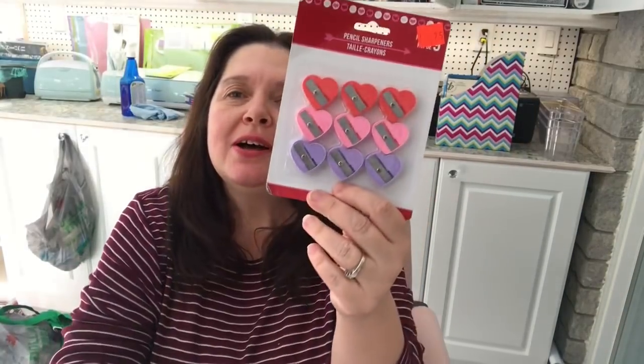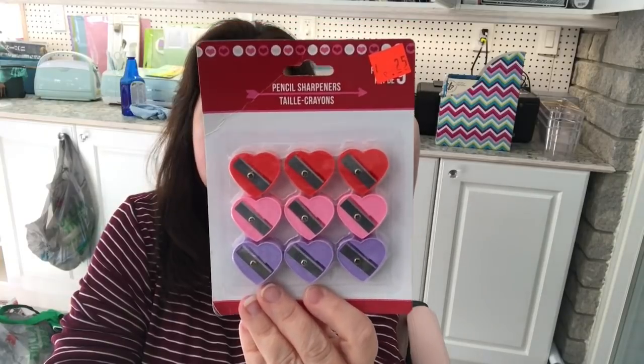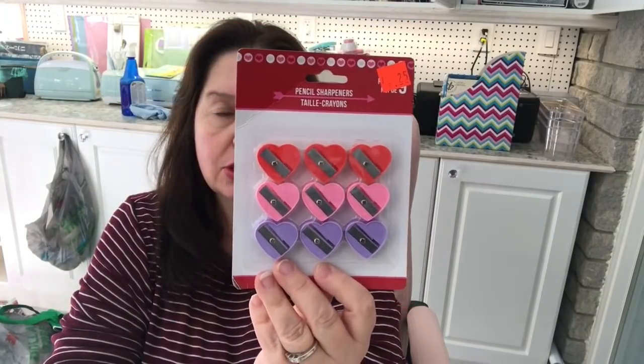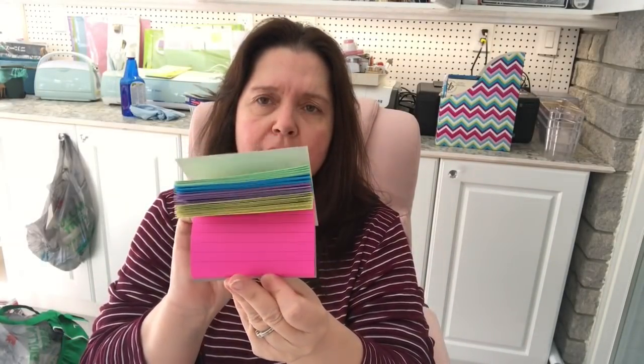They had some clearance items — these were 25 cents for a nine-pack of little heart-shaped erasers. These are always cute to put in pocket letters, little gift bags, stockings, and things like that. I also couldn't resist this rainbow-colored lined paper pad — it's great for taking quick notes and it's all these happy colors, so I got that.